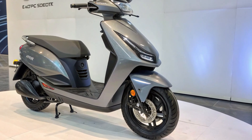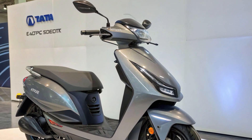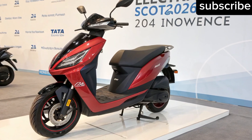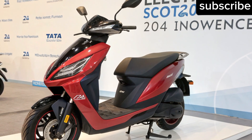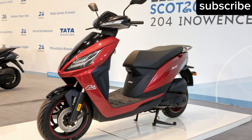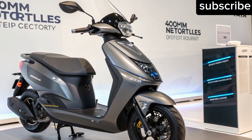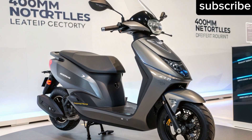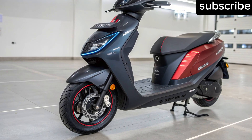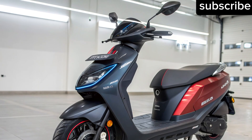Welcome to United Biker, your trusted destination for the latest updates, reviews and insights from the world of two-wheelers and electric mobility. Today we're diving into something truly groundbreaking: the Tata Electric Scooter 2026 — a scooter that could completely transform how we look at daily commuting in India, with a jaw-dropping range of up to 400 kilometers on a single charge. Let's explore what makes it so special, why it could be a game changer, and how it stacks up against the competition.